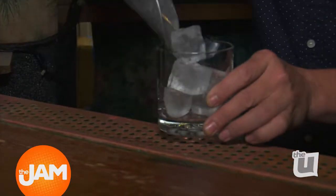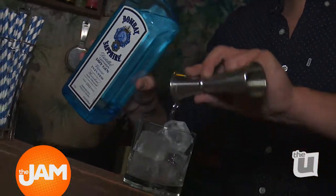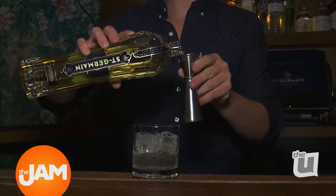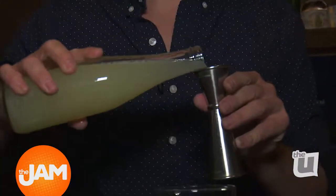The last cocktail I'd like to show everyone today is going to be called the Al Fresca Spritz. A little more complicated than what we were just doing — we're going to be using Bombay Sapphire, Martini Bianco Vermouth, St. Germain, Martini Prosecco, with a little bit of lime juice.